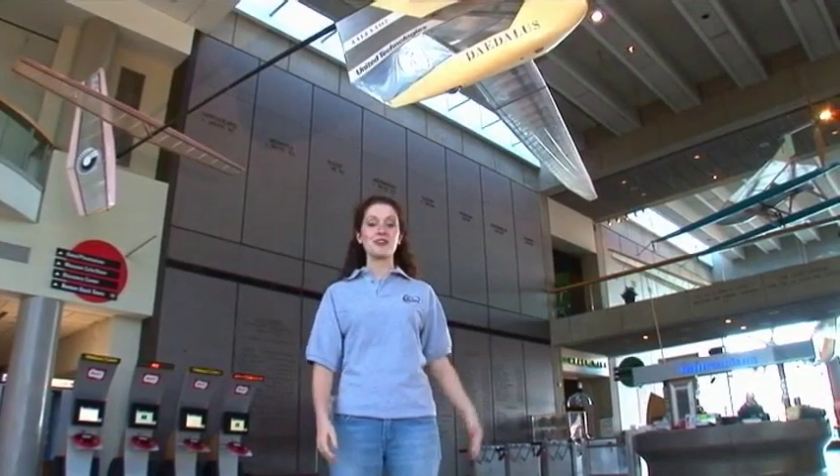This airplane on display here at the Museum of Science in Boston, Massachusetts is called Daedalus. It may not look like your average airplane though. That's because instead of getting its power from fuel, this airplane uses human power to fly.